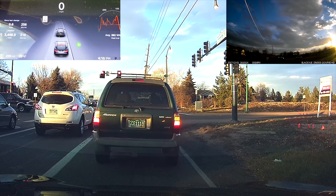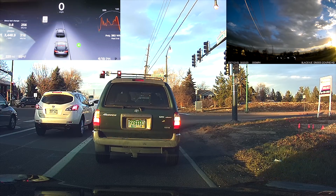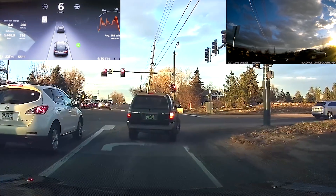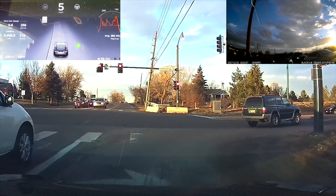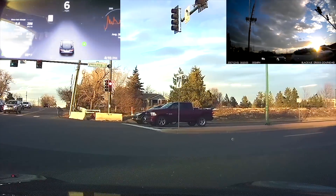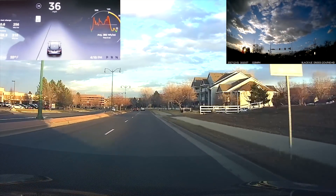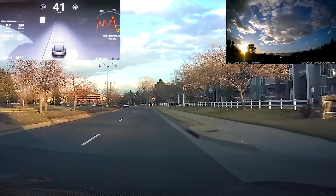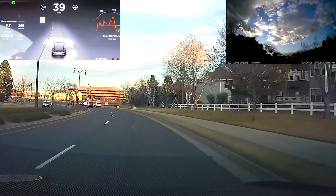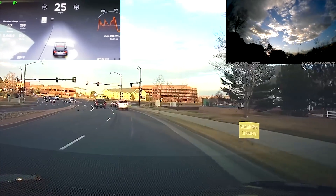One thing I've noticed — and this is a difficult thing to quantify, so it's more of an observation, not really scientific or easy to evaluate — is that when approaching stopped cars, if it is a row of stopped cars with multiple lanes, the car seems to have a harder time with that than with a single-lane situation. Also, if the road is curved so the stopped car is not directly in front of me, even though it's technically in my lane, that's another situation where the car tends to brake late. It does seem like it's getting better though, and I do have fewer instances where I feel like I need to intervene.